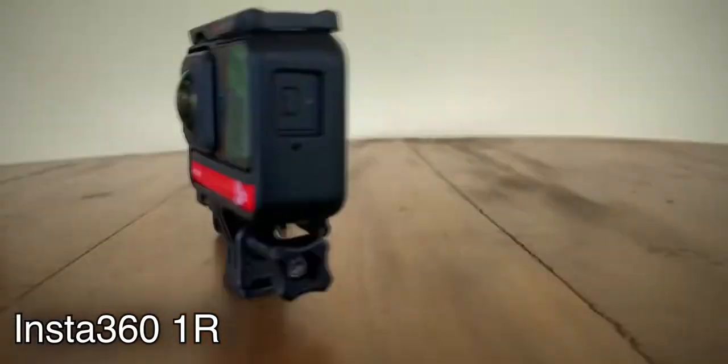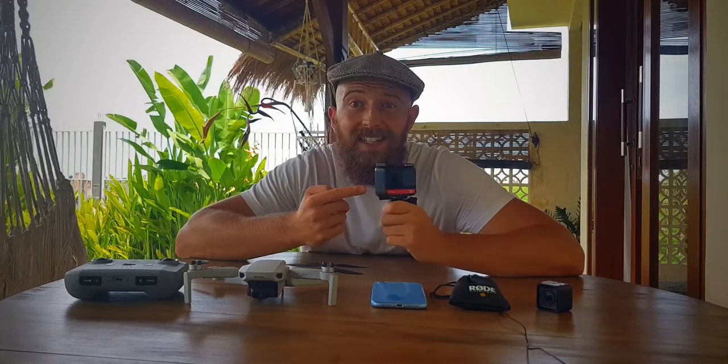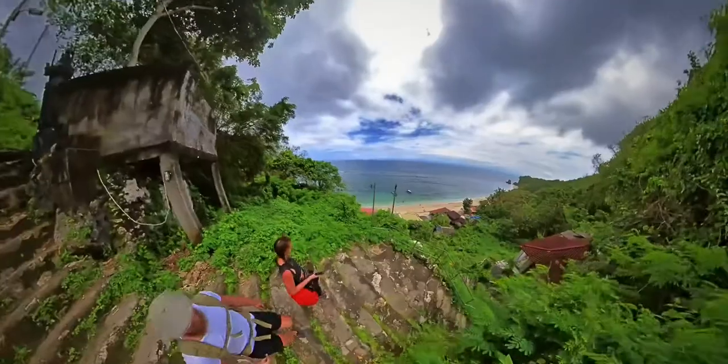The more people that mess up with drones, the more regulations there are for everyone else. My other additional camera that I believe adds so much to my vlogs is the Insta360, with the dual lens mod. If you don't have a film crew, 360 is definitely the way to go. 360 is incredible.